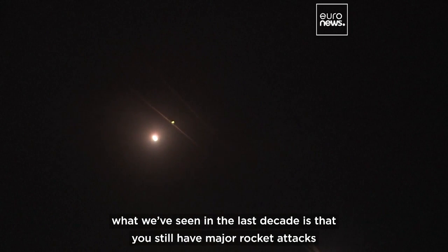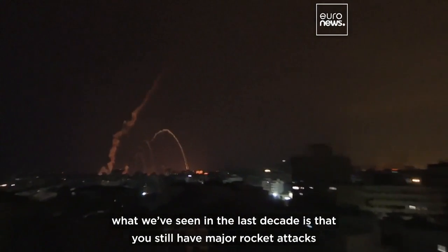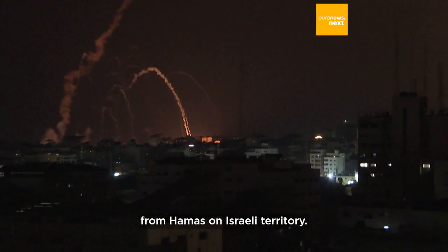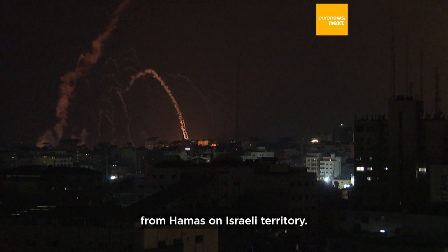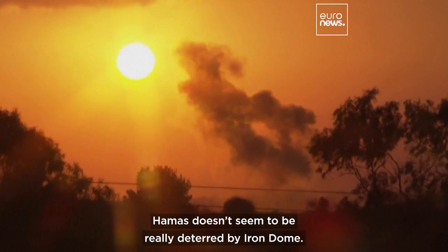The other element to consider is that no matter how effective Iron Dome is in destroying rockets, what we've seen in the last decade is that you still have major rocket attacks from Hamas on Israeli territory. Hamas doesn't seem to be really deterred by Iron Dome.